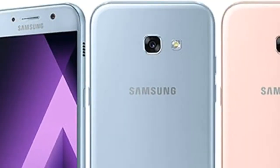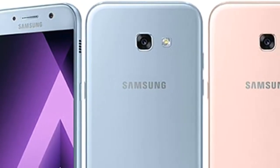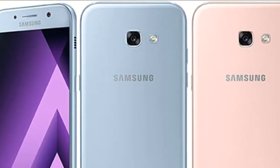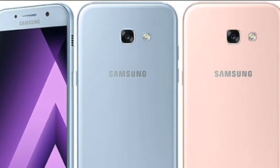The display is a Super AMOLED capacitive touchscreen, 5.2 inches, with Gorilla Glass protection.